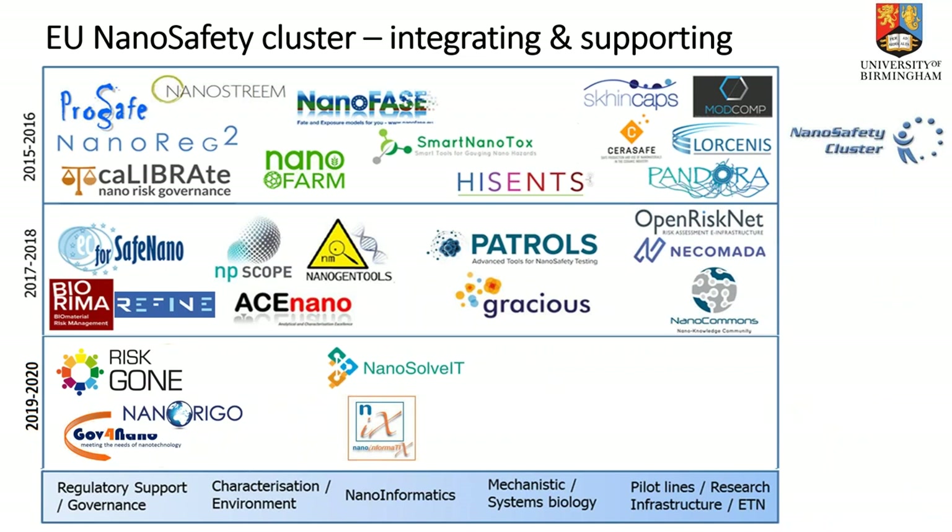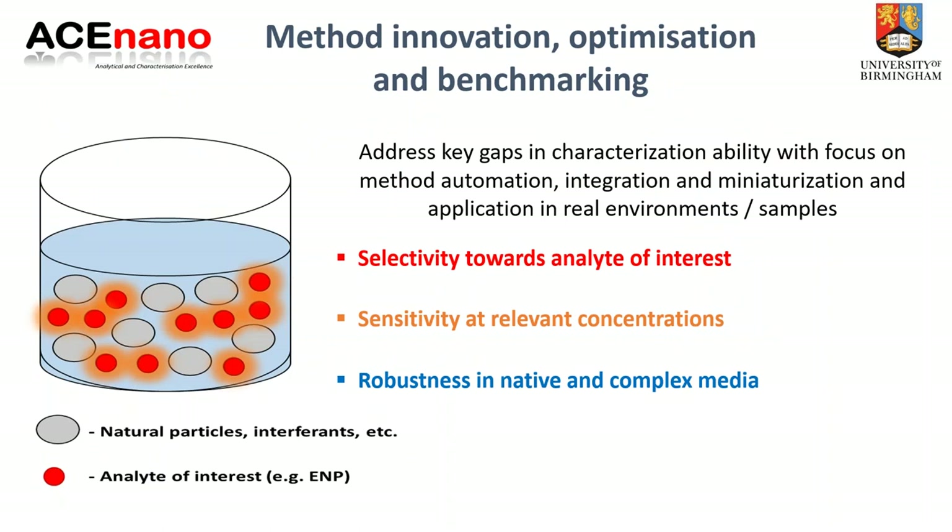The EU Nanosafety Cluster plays a key role in integrating and supporting nanosafety research. Projects are grouped by funding phase: 2015-16, 2017-18, and the current 2019-20 round. Topics range from regulatory support through characterization, nano-informatics, systems biology, support infrastructures, European Training Networks, and pilot lines. The more recent rounds look at how to integrate this into governance strategies, predictive models, and Integrated Approaches to Testing and Assessment (IATA).